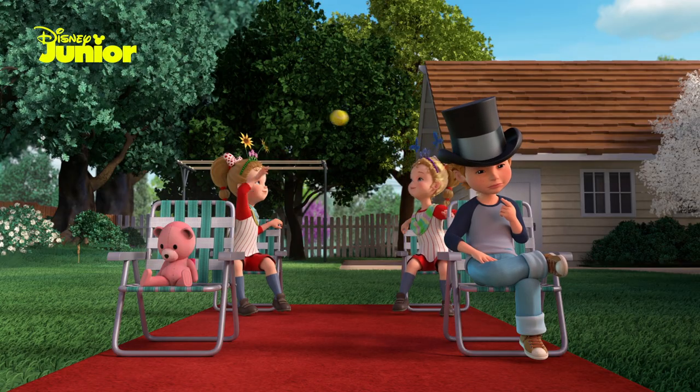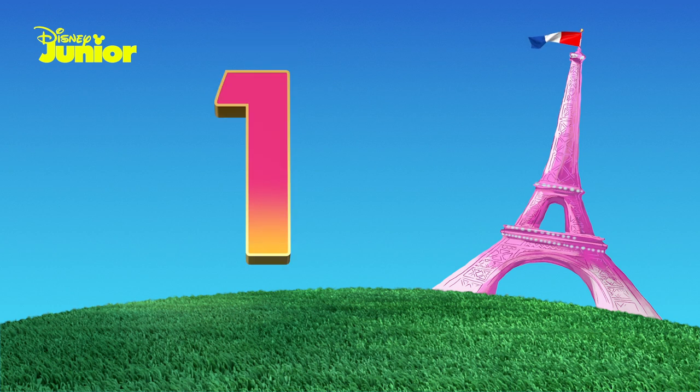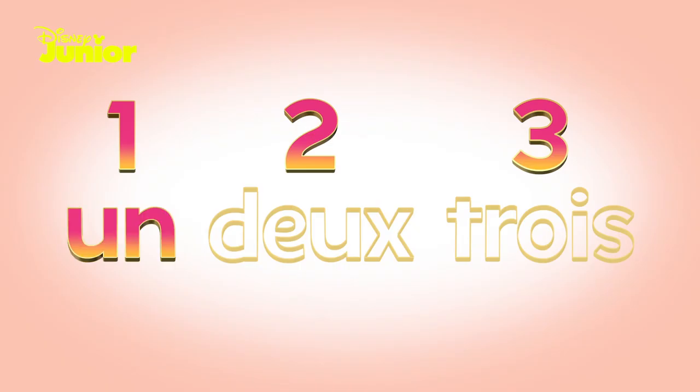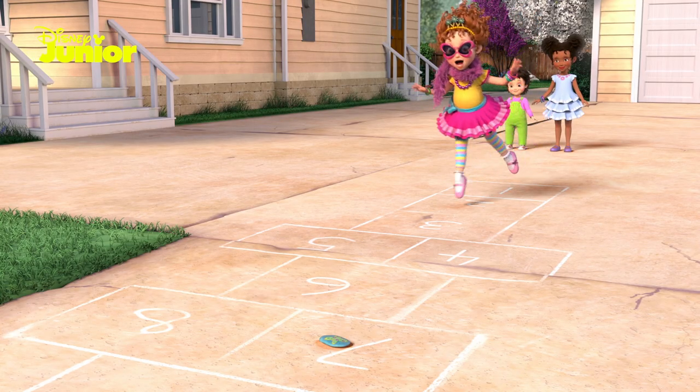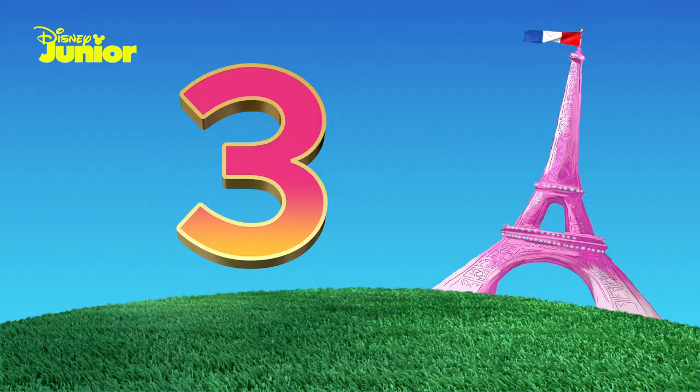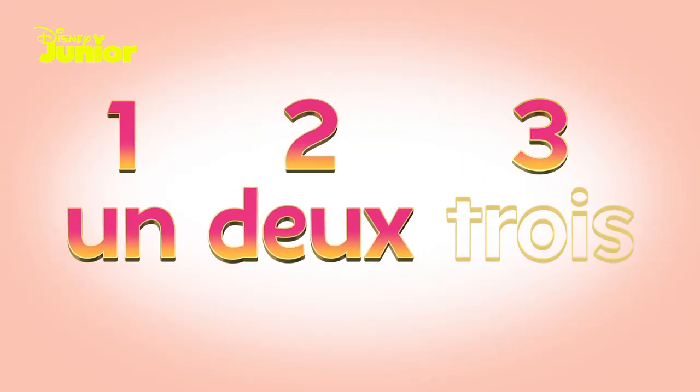Now let's learn how to count to three. One, two, three in French is un, deux, trois. Un, deux, trois. One, two, three is un, deux, trois.